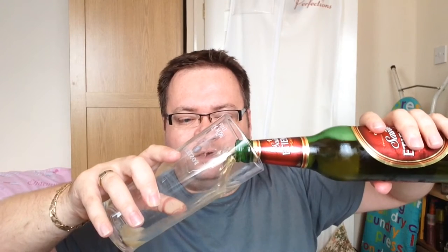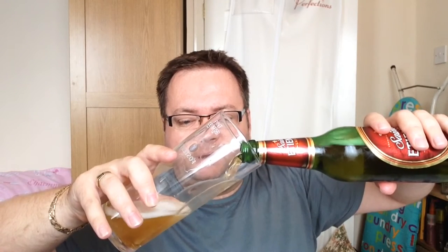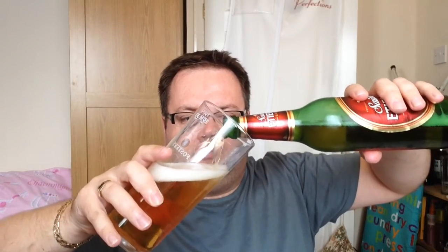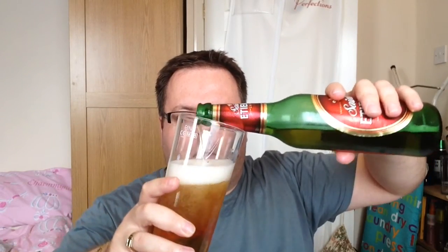Now, to be a bargain beer on my show you've got to cost £1.25 or less for a 500ml bottle. You can be a bigger bottle, you can be a smaller bottle, but pro-rated and ratioed — £1.25 per 500ml is how you get a guest slot on the show.